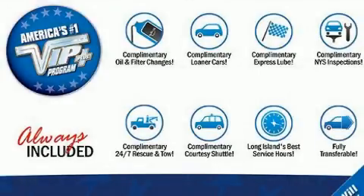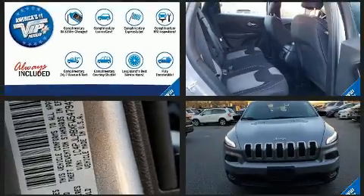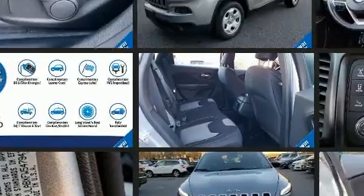Take command of the road in the 2015 Jeep Cherokee. With fewer than 45,000 miles on the odometer, this four-door sport utility vehicle prioritizes comfort, safety, and convenience.